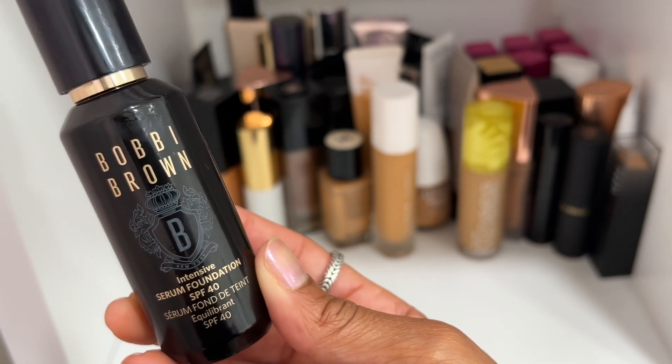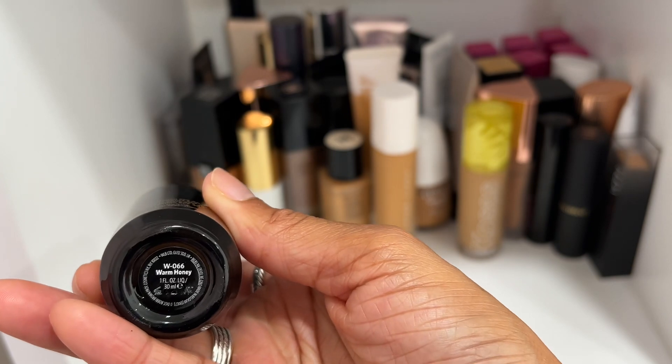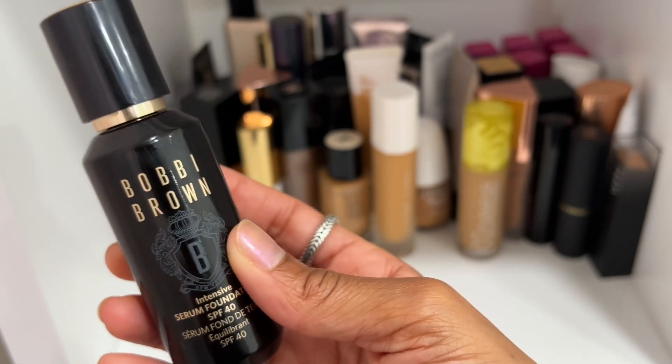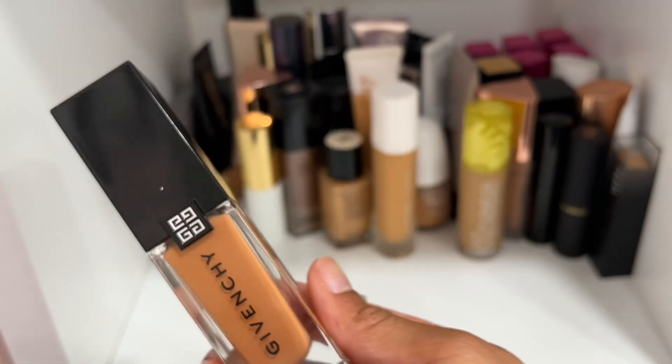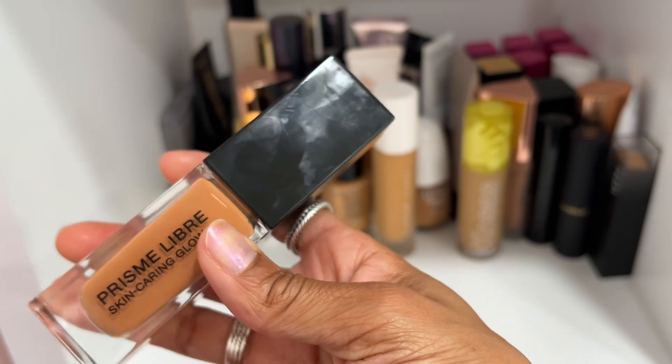Bobby Brown Intensive Serum Foundation — I forgot about this one. I remember buying it last year after Michelle Wong got me on it. Shade Warm Honey — I'm going to keep it because I really enjoyed it.